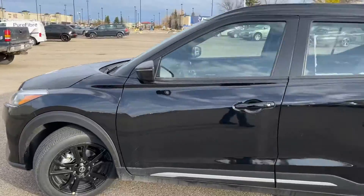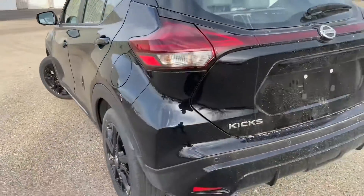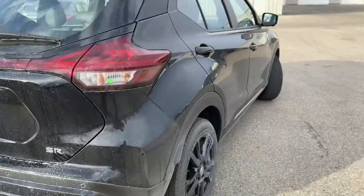As you can see, this one's in all black — looks mean, looks gorgeous. All the body lines all around look amazing. You have your backup sensors right there. Sorry if it's a little bit dirty. And here's just the other side.